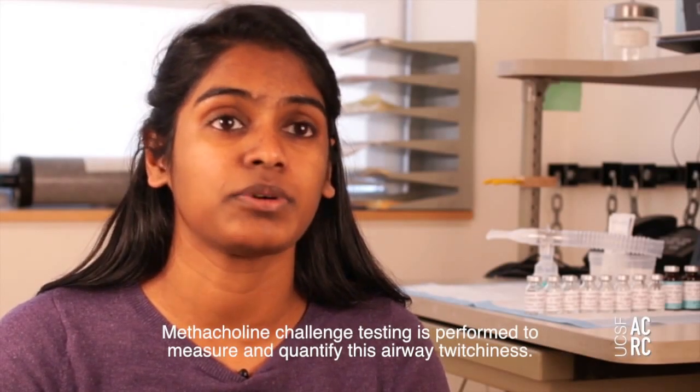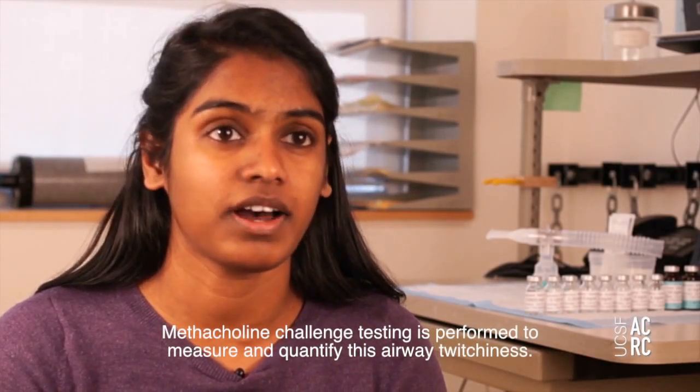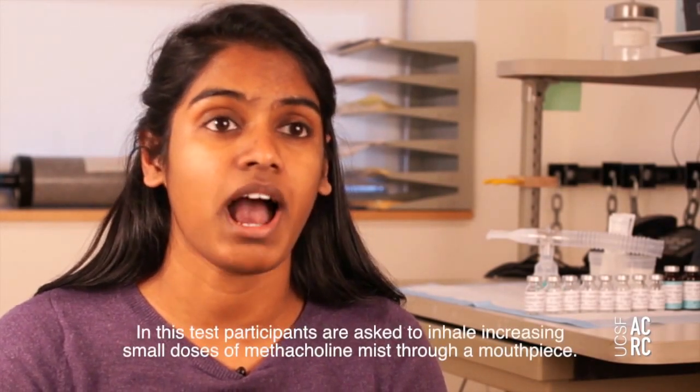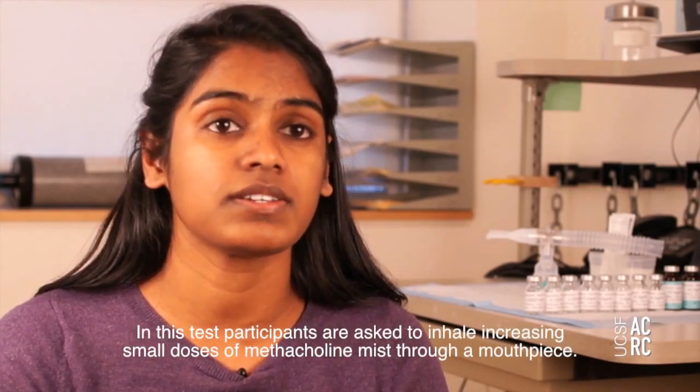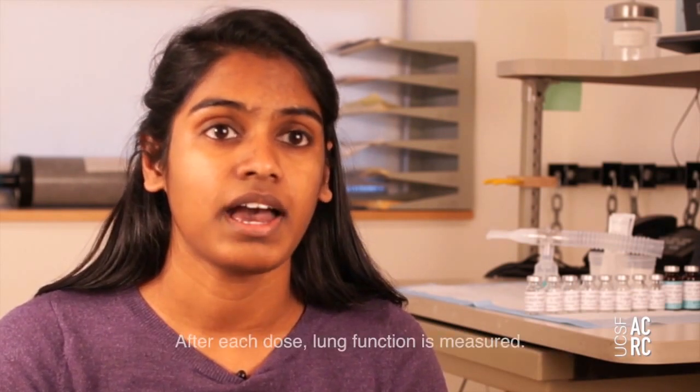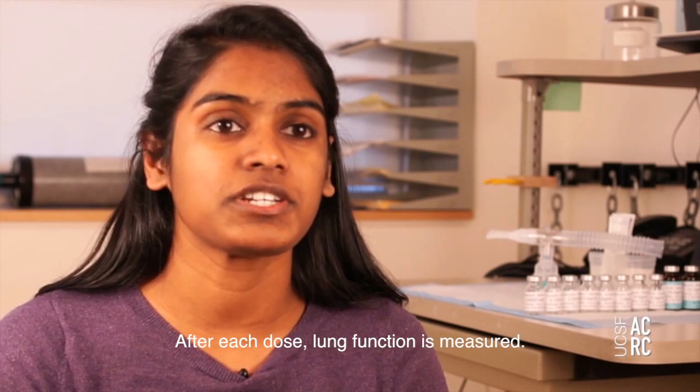Methacholine challenge testing is performed to measure and quantify this airway twitchiness. In this test, participants are asked to inhale increasing small doses of methacholine mist through a mouthpiece. After each dose, lung function is measured.